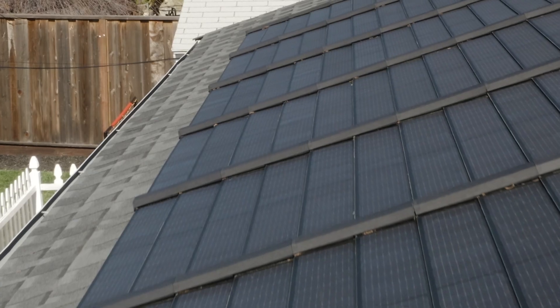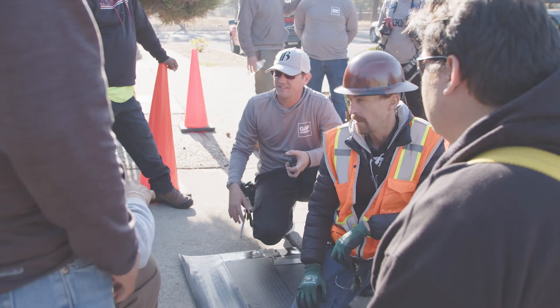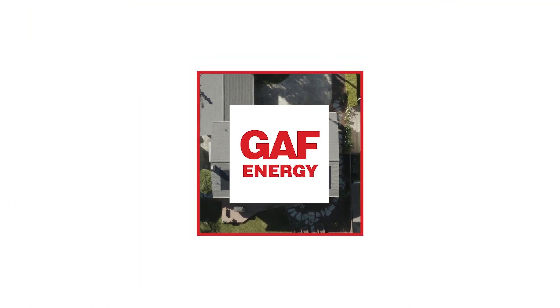So save money, build an efficient, attractive roof, and help contribute to a sustainable, healthier environment by working with GAF Energy to install your solar roof. We'll be there for you. Thank you.